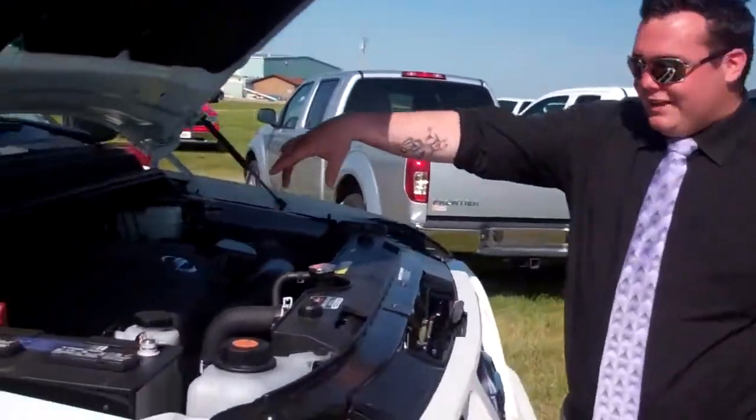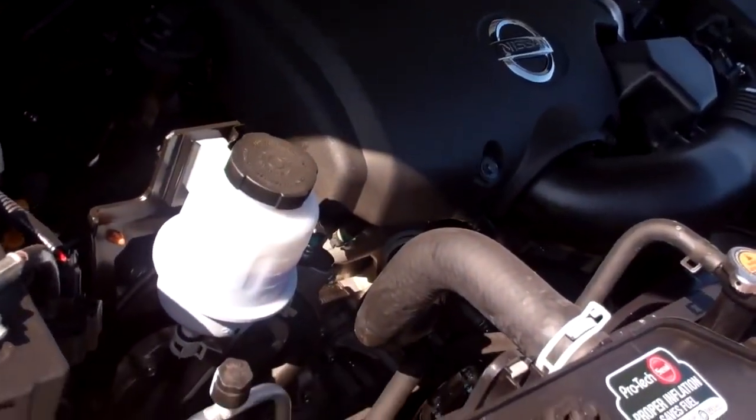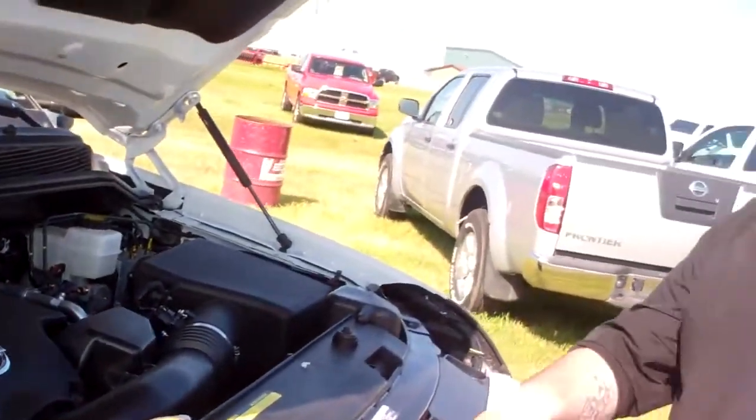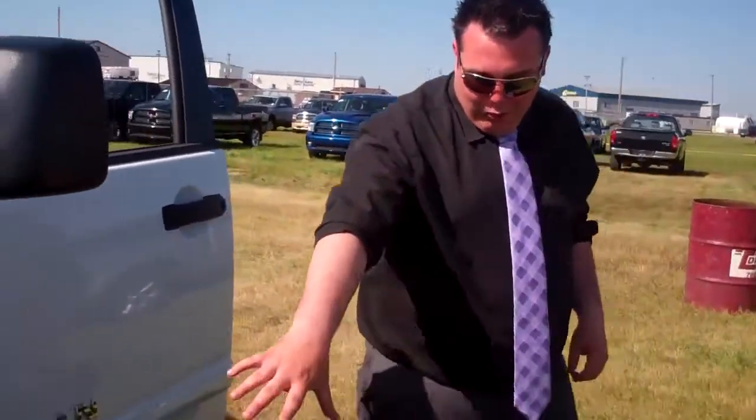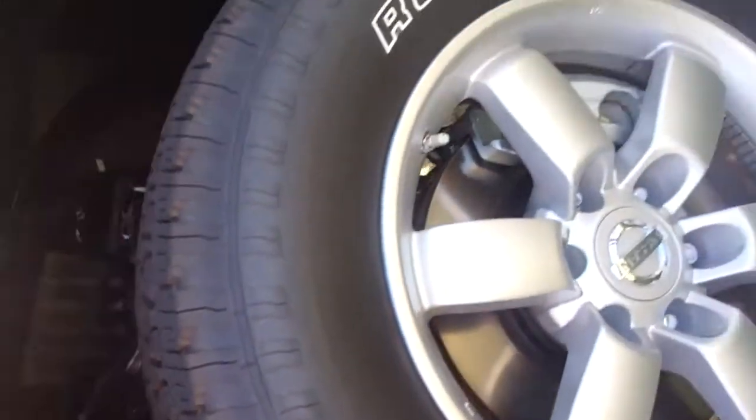Come on over here. We got the V8, 5.6 liter Nissan Titan engine — the most dependable engine on the market, ladies and gentlemen. Believe that. Come on over to the side here, we got four-wheel anti-lock disc brakes on the nice rim there. It's a good-looking truck.